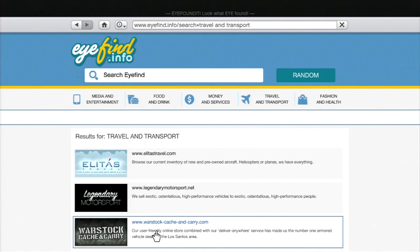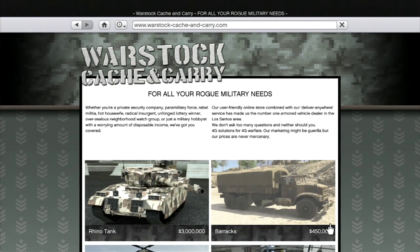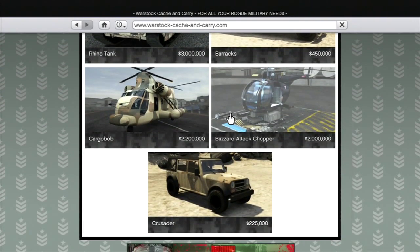The first one we're going to check out is Warstock, which sells military vehicles including tanks. You can buy big armored trucks, helicopters, transport helicopters, and jeeps.